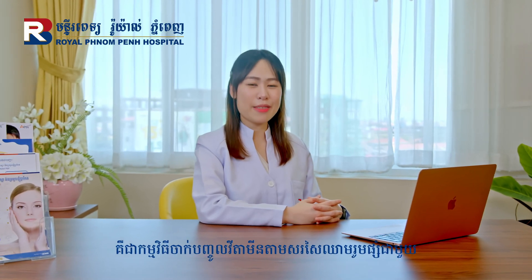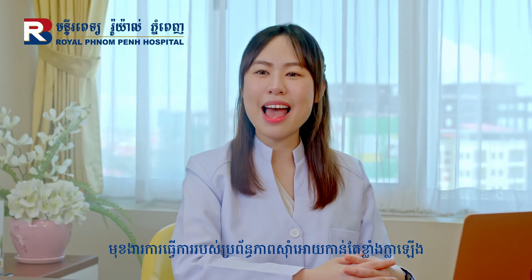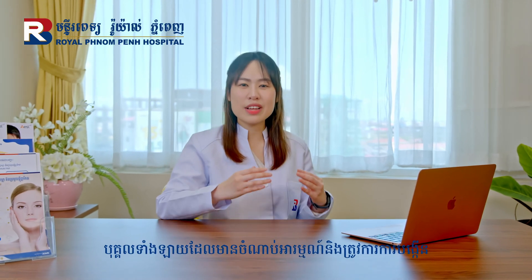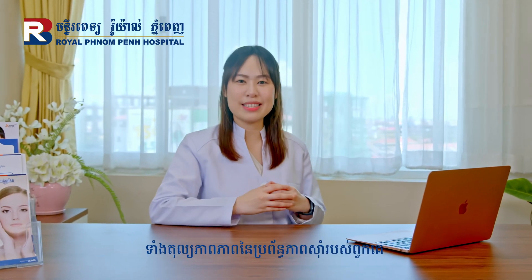IV Immune Boost Up is an intravenous vitamins and antioxidant infusion program that enhances the function of the immune system. It is designed for people who need to increase and balance their immunity.